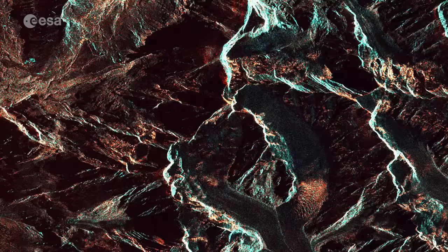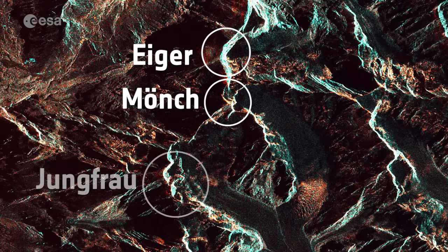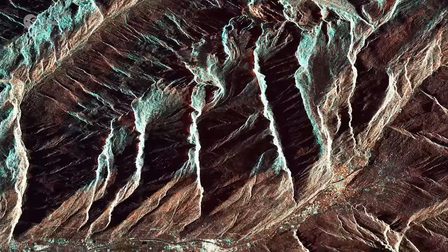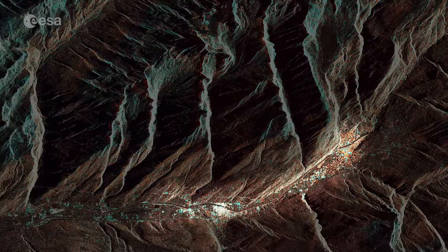Switzerland's three famous Eiger, Mönch and Jungfrau mountains rise north of Concordia. The Aletsch glacier extends south and its meltwater creates the Massa River in the valley below.